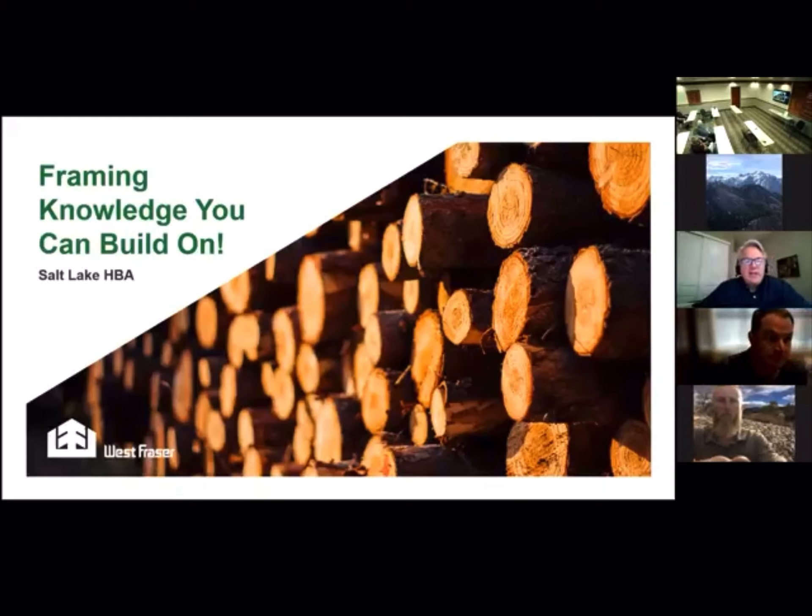Hello, everyone. Welcome to the presentation, Framing Knowledge You Can Build On. My name is Greg Bates, and I'm coming to you today from Sacramento, California. At our company, we haven't resumed all of our travel just yet, so I appreciate being able to connect with you via Zoom.